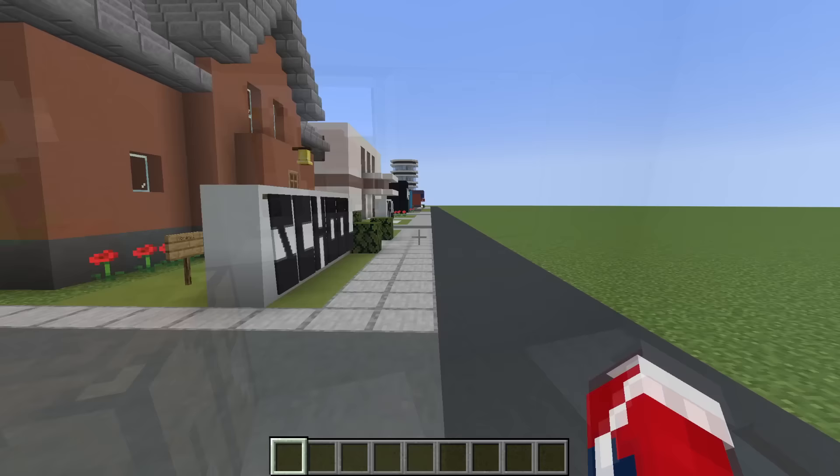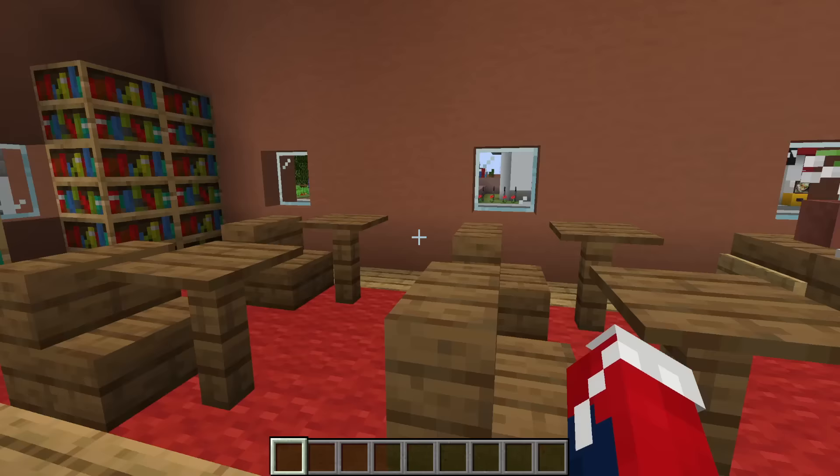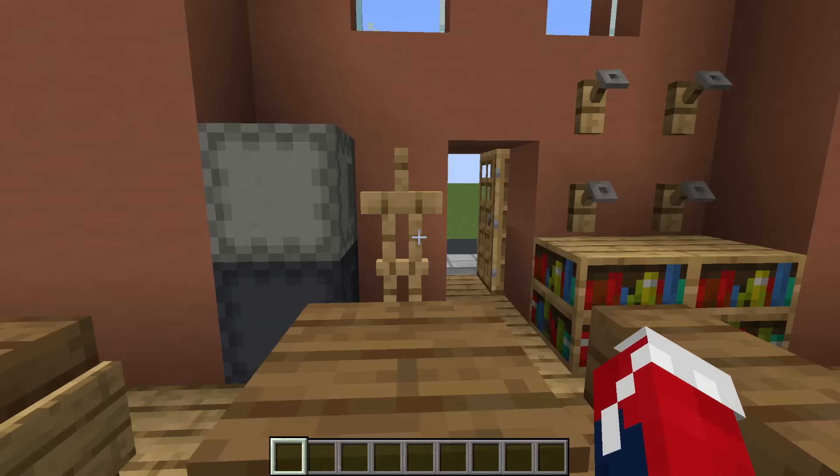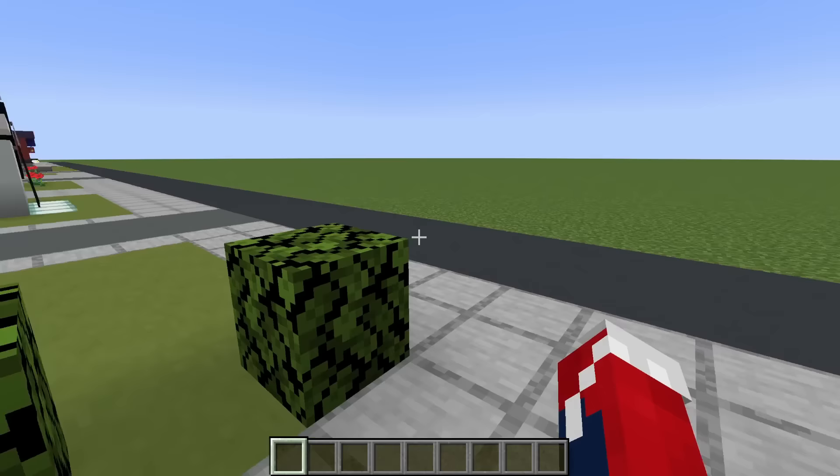Next up, we have the school. The school is really simple; there's not much outside, but inside is a bunch of desks, some bookshelves, the teacher's desk, a good old-fashioned chalkboard, some lockers, storage, and some coat hooks. There probably should be a playground outside as well, but perhaps we'll make that with the next school.